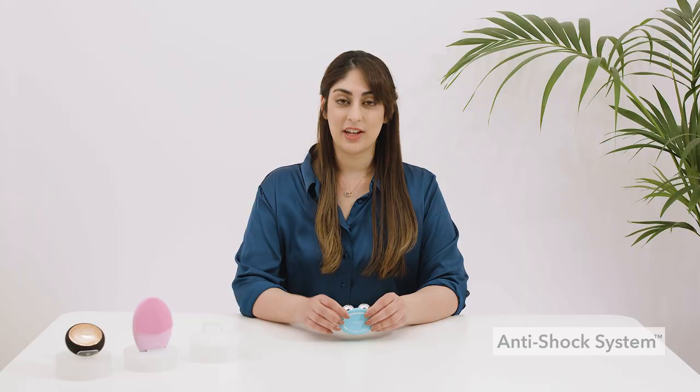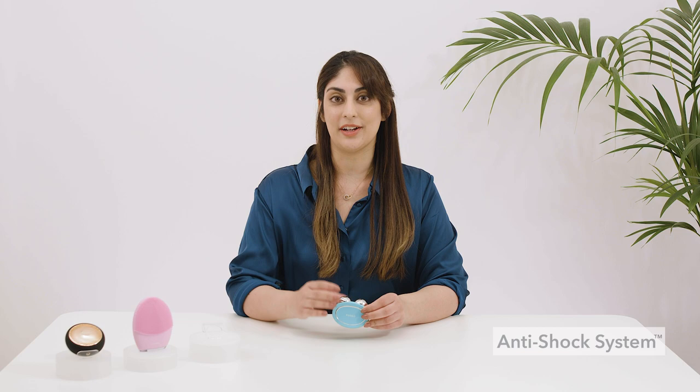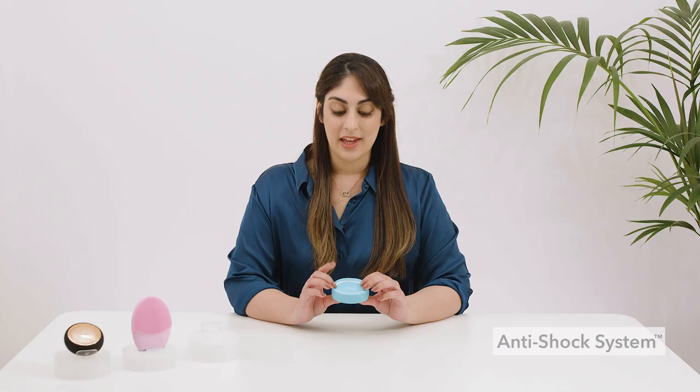Behr's second big technology is anti-shock system. Everyone's skin resistance varies from season to season, day to day, or even skin area to skin area. Dry skin tends to cause more resistance, which is why with other microcurrent devices you can sometimes feel a harsh shock on drier areas of your face. However, Behr uses an integrated technology called anti-shock system to eliminate this problem. It basically works by scanning and measuring your skin's resistance to electricity and then adjusting your chosen microcurrent intensity by tiny increments to best suit your skin.